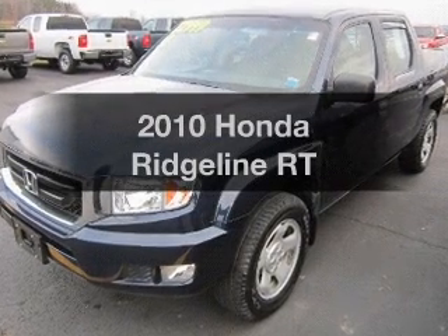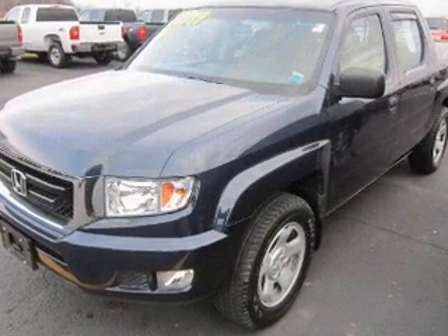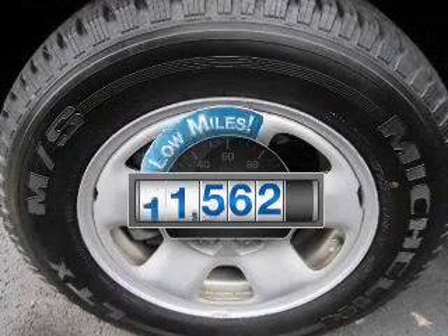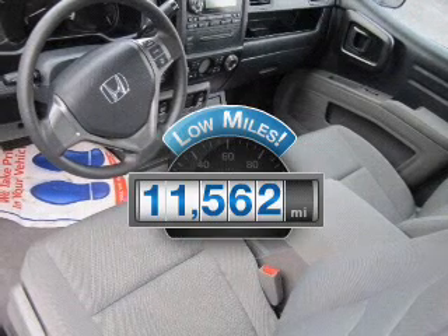Presenting the 2010 Honda Ridgeline. If you're looking for a first-rate auto, this one could be yours today. Get more for your money with this vehicle that features low mileage and dependability.